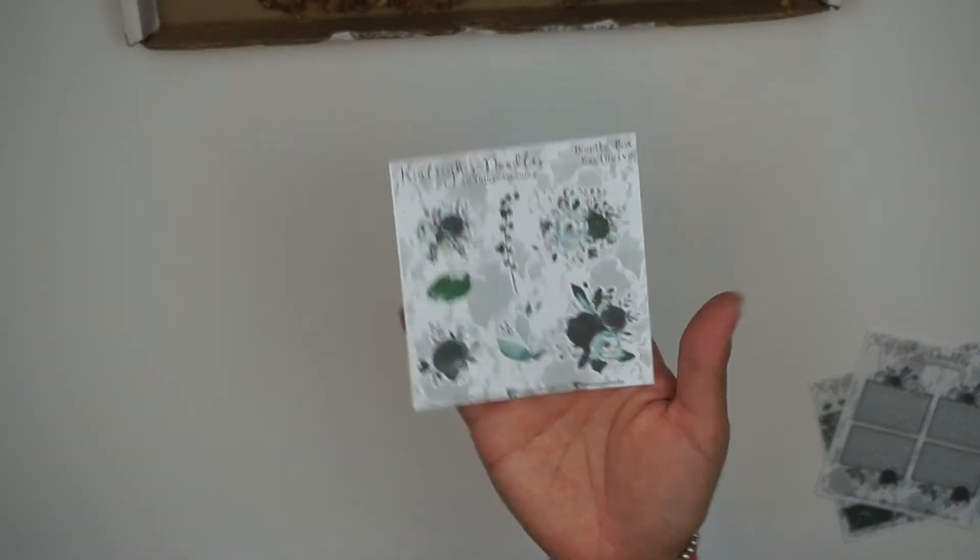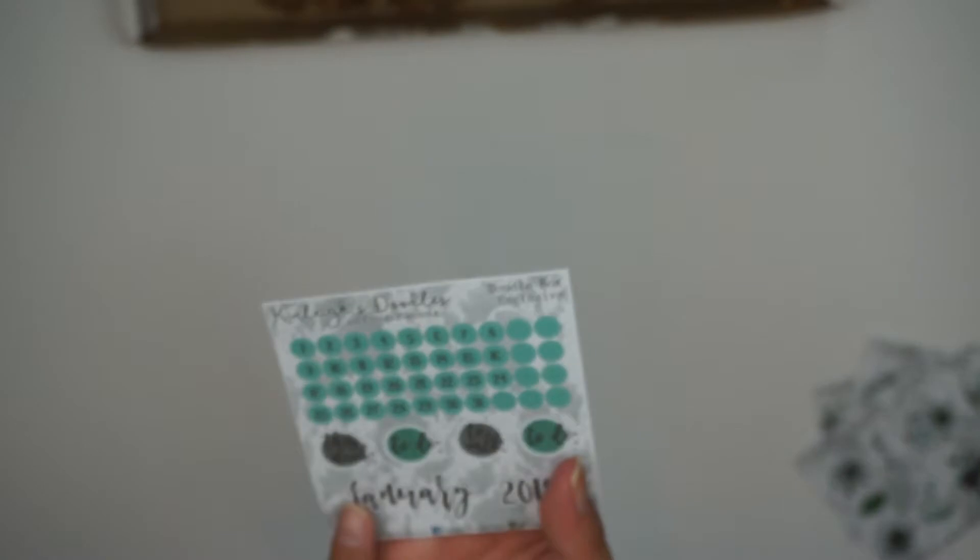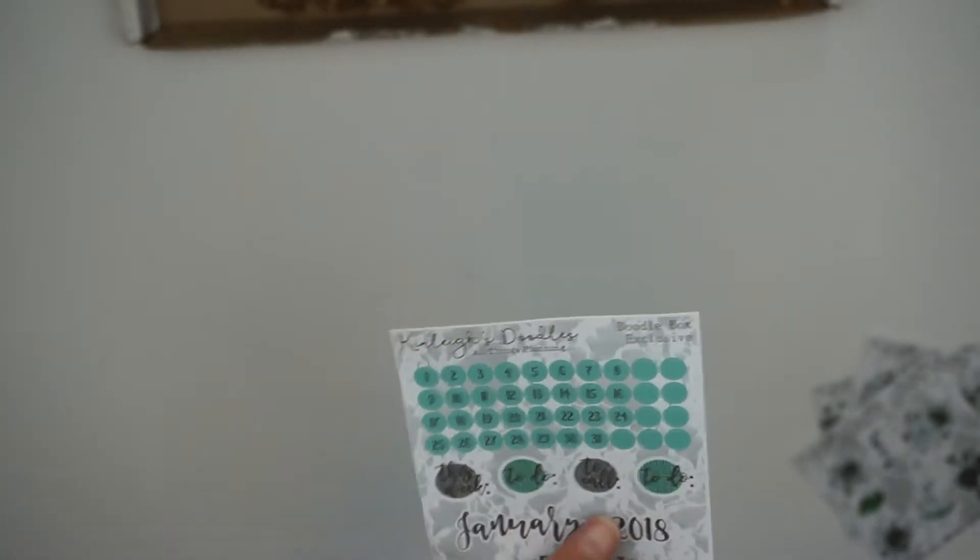The deco sheet has mostly flowers and leaves, which I love. Then you have a January 2018 sticker, circle stickers labeled 'this week,' 'to do,' 'to call,' and 'to do,' and then date dots in a lovely teal color.